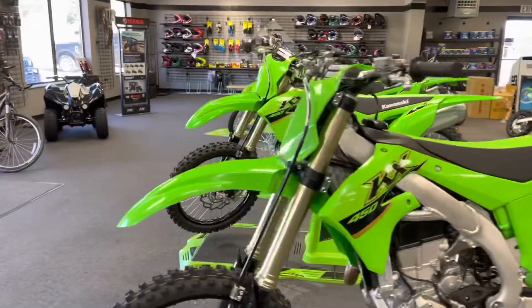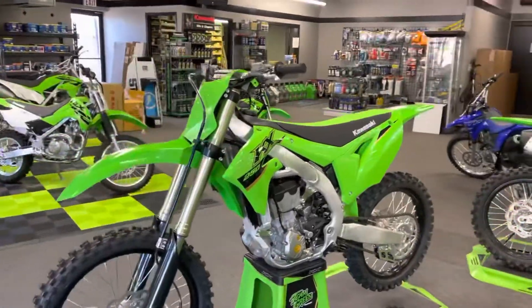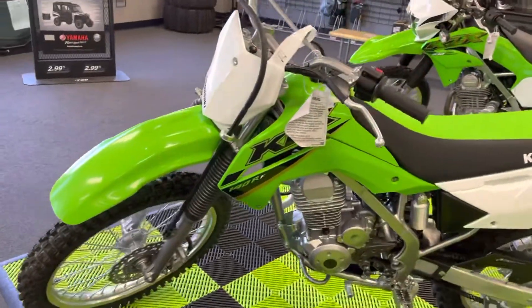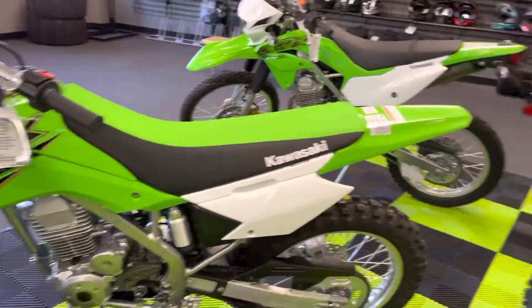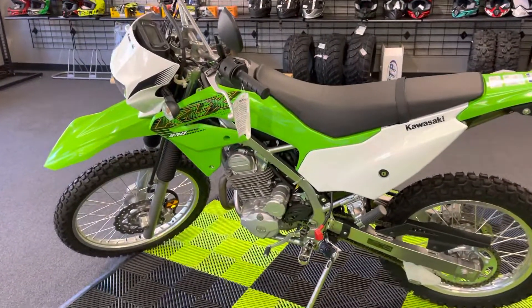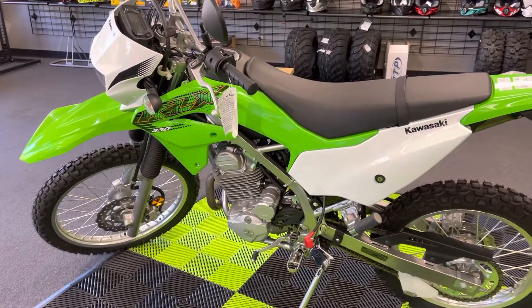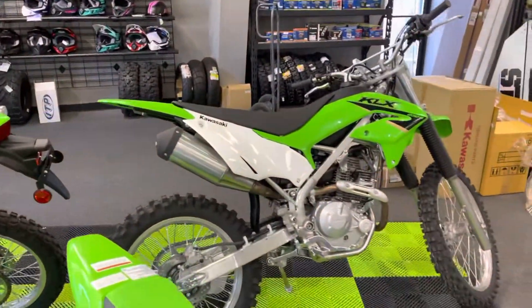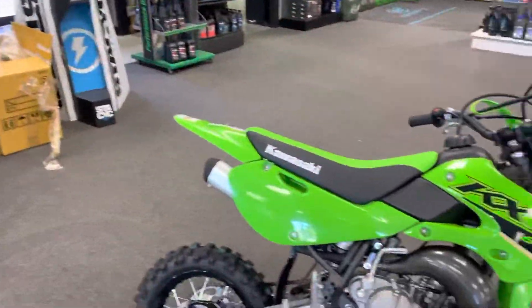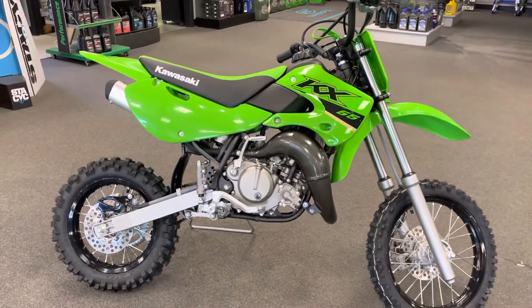I've got a couple KX 450s in stock, I've got a couple KX 250s in stock, and I've already gone through quite a few little bikes this week. But I've got an RF 140, a 140R, and I've got the 230 dual sport — cool little bike for the money, around $47.99.